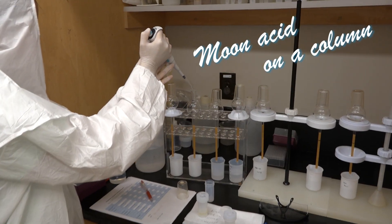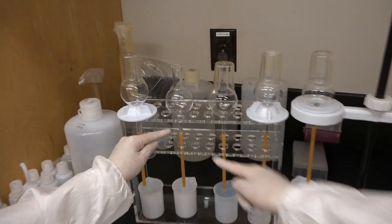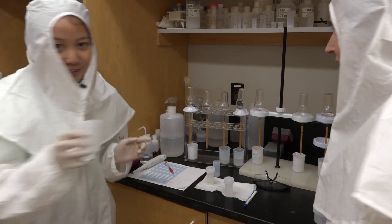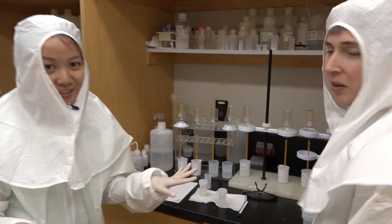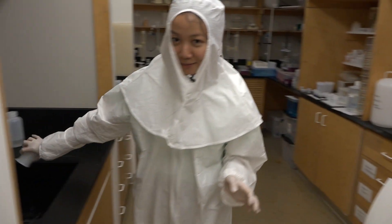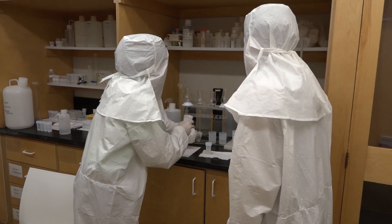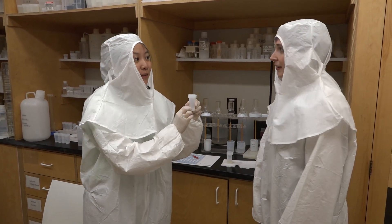The dissolved moon sample is loaded onto the column and everything flows through the resin. Sodium comes out first — not wanted, discarded. Then magnesium comes out — not interested, discarded. Then it's potassium time. A clean beaker is used to collect the potassium fraction. The beaker now contains only the potassium from the moon rocks.